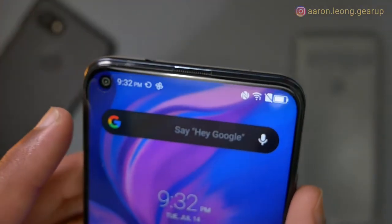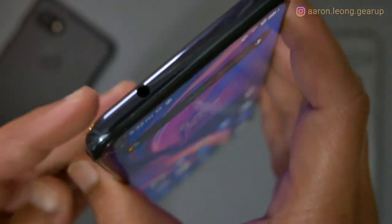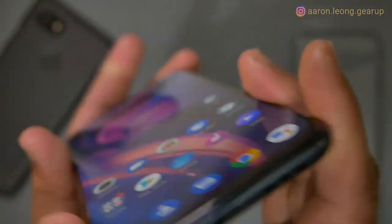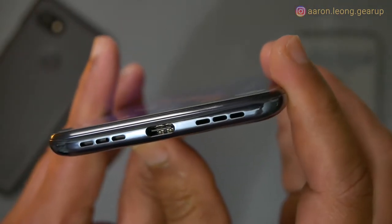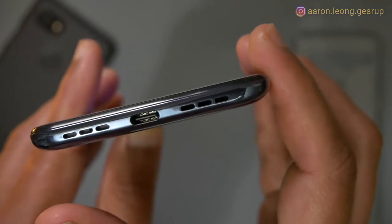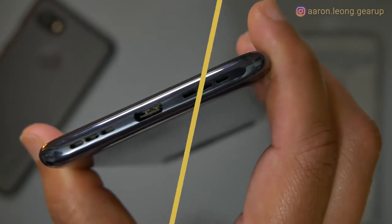Up front, we have the earpiece flanked on the left by the 16-megapixel punch-hole selfie camera, with all relevant sensors hidden in the forehead. At the top, we have the near-extinct 3.5mm headphone jack and a microphone port. The other microphone lives down under one of the speaker grills — and at first sight you might think there are two speakers, but you'd be wrong. There's actually only one driver, unfortunately, and being downward or side-firing, it's going to be easily covered by your hand. In the middle at the bottom is the USB-C charging port, which is nice.